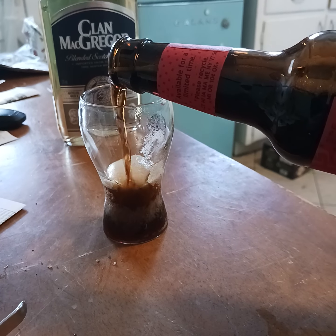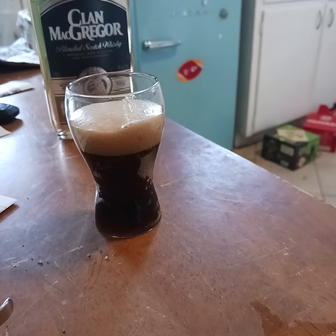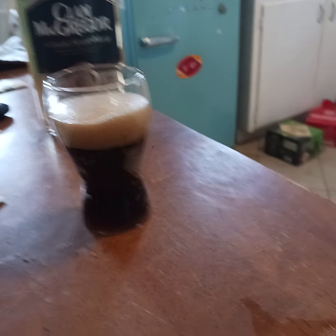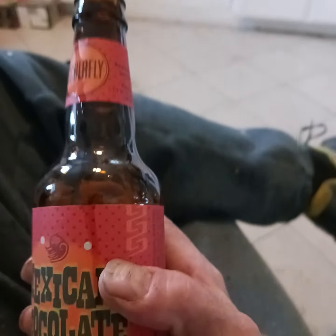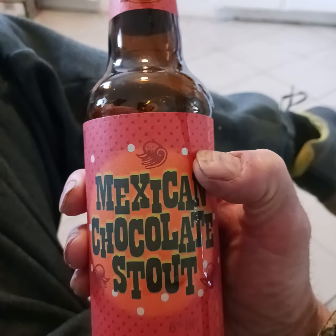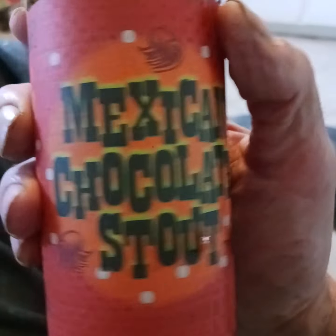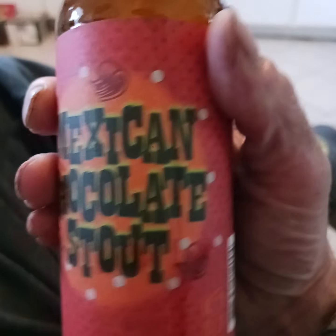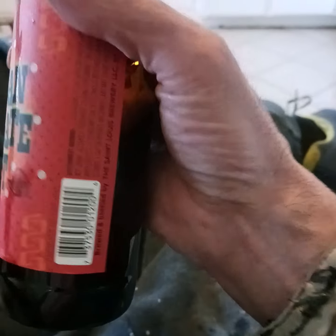It's got a nice color. I'll fill it up to about there and let the bubbles do their thing. While I'm waiting for the bubbles, I'll give this a proper sip. Well, it is flavorful — I can taste the chocolate. I can't taste the Mexican. I don't know what a Mexican is supposed to taste like.